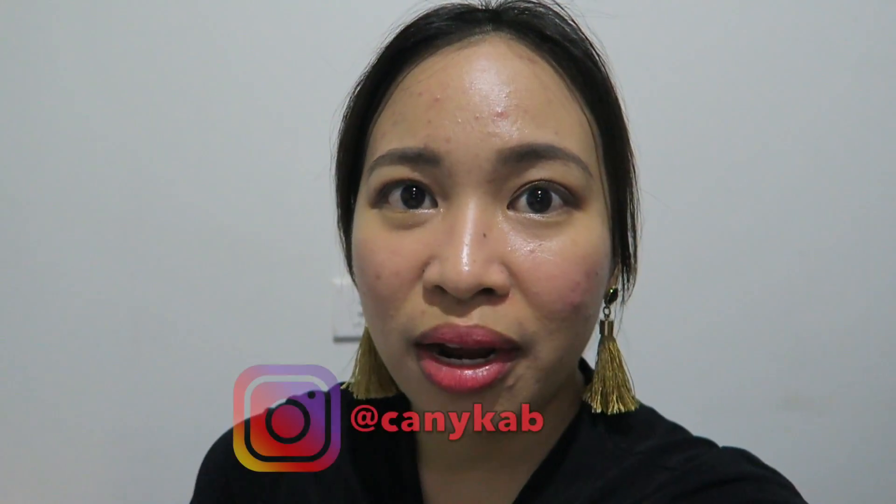Hey guys! It's already 5:03 in the afternoon — 5 hours have passed and this is my face now. I really didn't oil up at all. Usually my face is super oily after 5 hours, but right now it's okay. It's kind of dewy but not oily. Especially my forehead — I don't see any heavy shine. So I am so far impressed with this product.